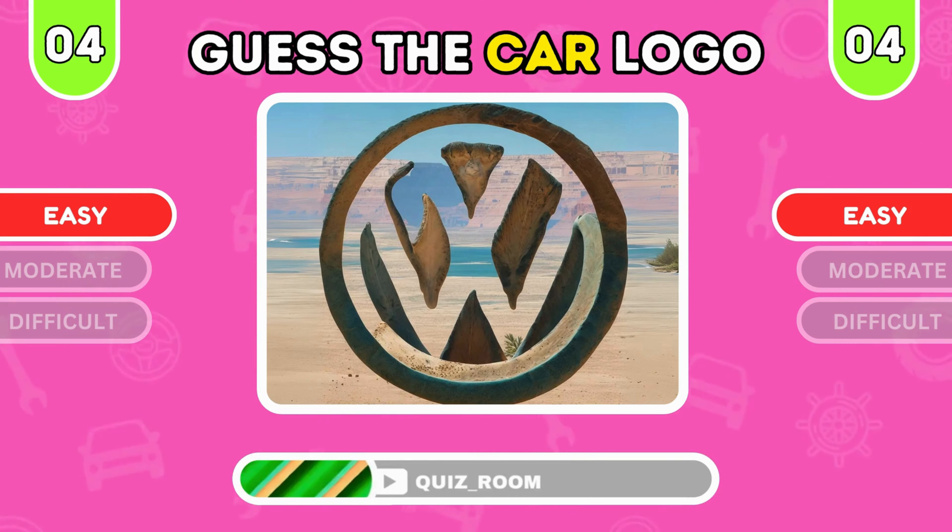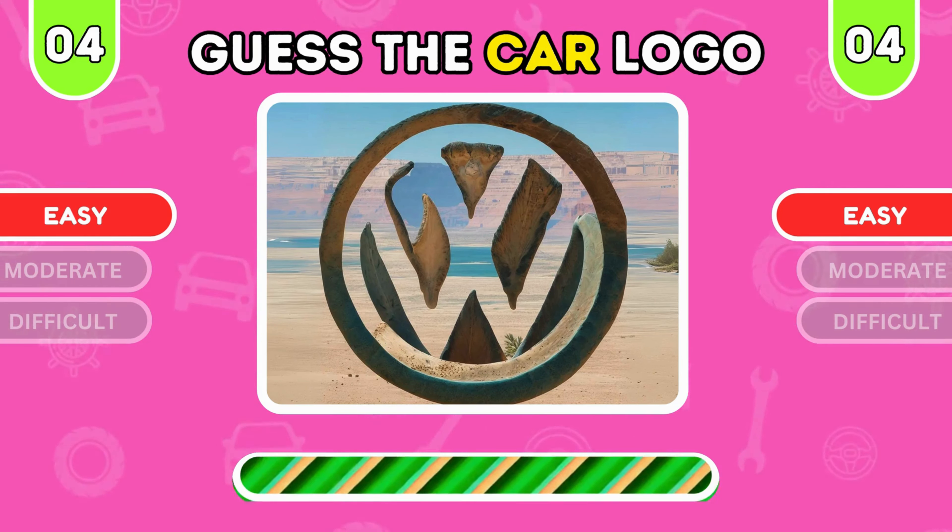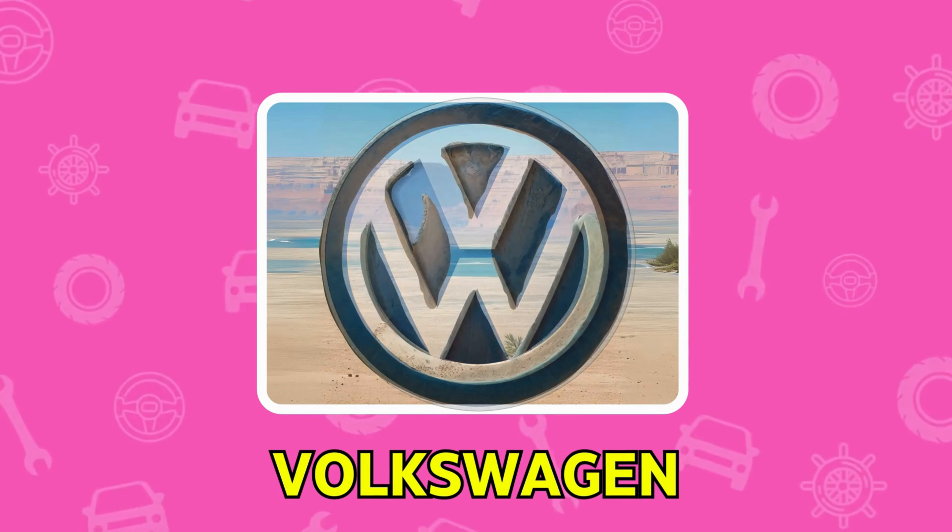Look closely at this illusion. Which logo is it? It's Tesla, the pioneers of electric vehicles.